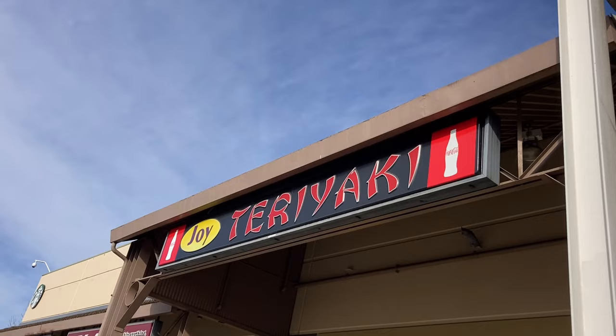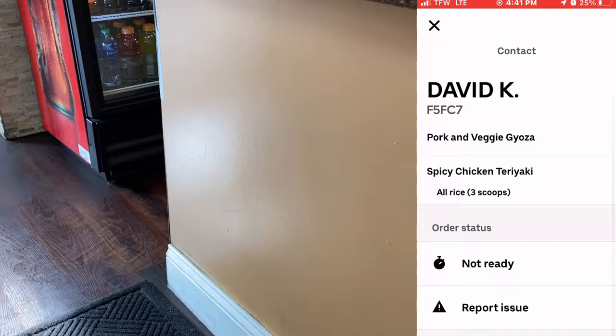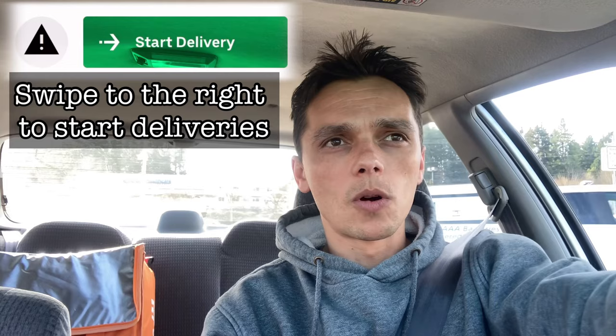When I went into the restaurant I looked through the app and was able to check the order and see if it had any drinks included. I announced myself: "Hey there, I'm picking up an Uber Eats order." You can also check the receipt — the customer's name will have their first name with their last initial and there will be an order number, so you can match up the name with the order number to make sure you got the right order.